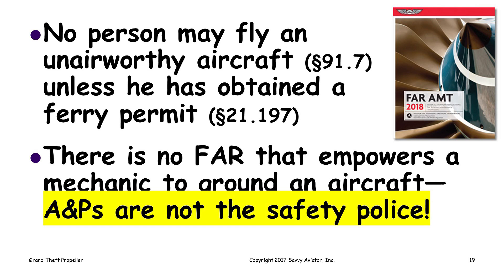There is a regulation — FAR 91.7 — that says no person may fly an unairworthy aircraft. So the owner couldn't just take the aircraft with the unairworthy prop and fly it off into the sunset unless he obtained a ferry permit. To obtain a ferry permit, he would need to find an A&P who was willing to make a logbook entry stating that the aircraft was in condition to make the ferry flight safely. But there's no FAR that empowers a mechanic to ground an airplane. A&P mechanics are not safety police.